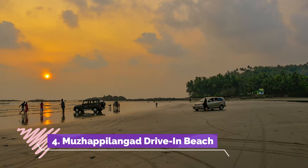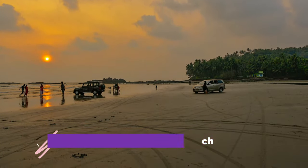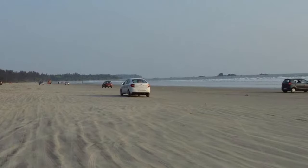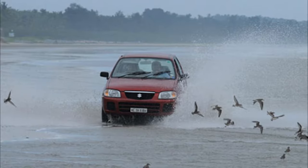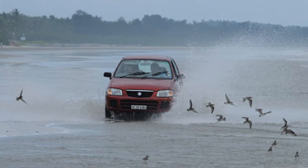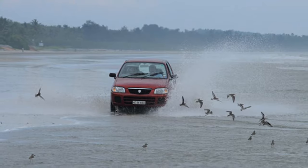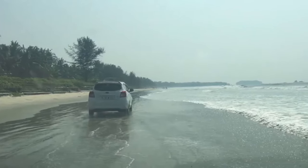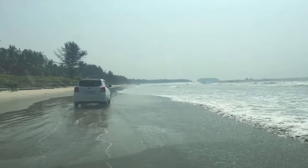Muzhaapi Langat Drive-In Beach has many reasons to visit. It is the beach offering the longest drive-in in India, the cleanest beach in Kanur, and is counted amongst the best drive-in beaches in the entire Asian continent. Drive your vehicle along the scenic 4-kilometer stretch of this beach, enjoying the waves, the fresh sea breeze and the scenery made dreamlike by visiting birds.